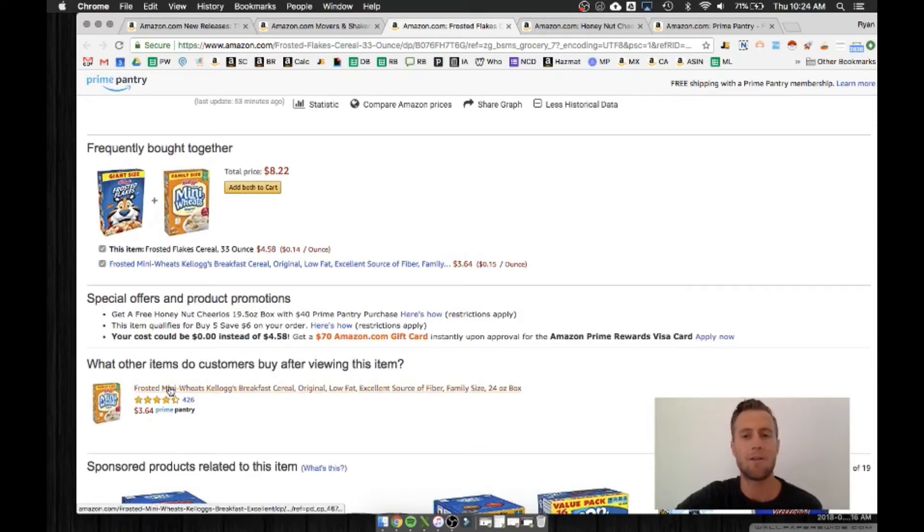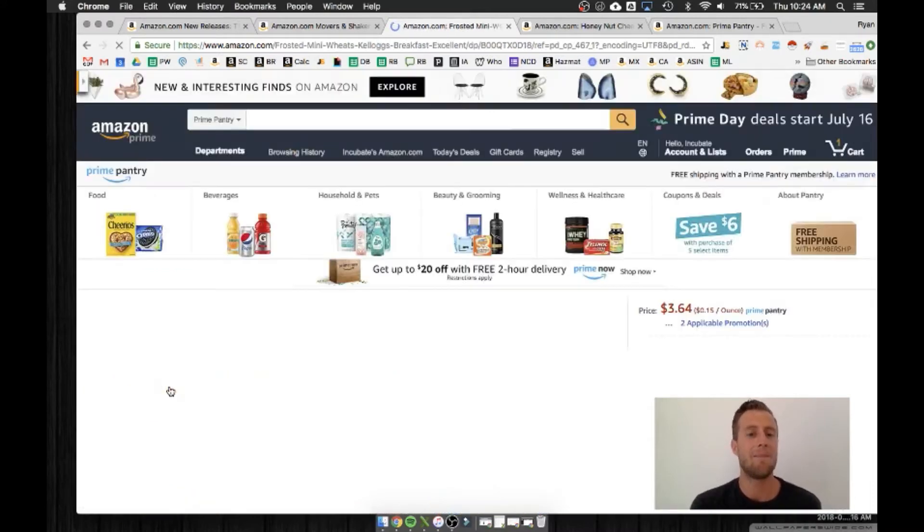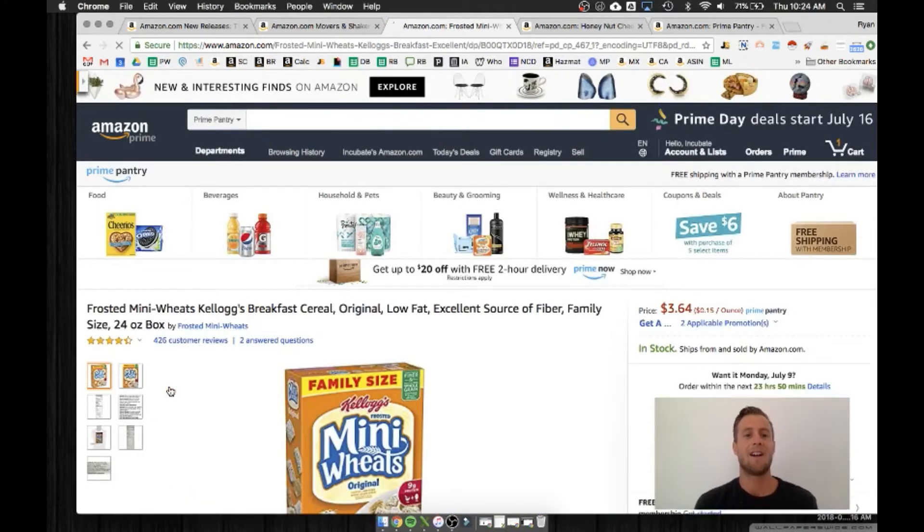Frosted Mini Wheats — and this is Kellogg's, right? Frosted Flakes owned by Kellogg's, Mini Wheats owned by Kellogg's, Honey Nut Cheerios owned by General Mills. So people come over here and buy this Kellogg's product, but what do you get with it? You get a General Mills product.